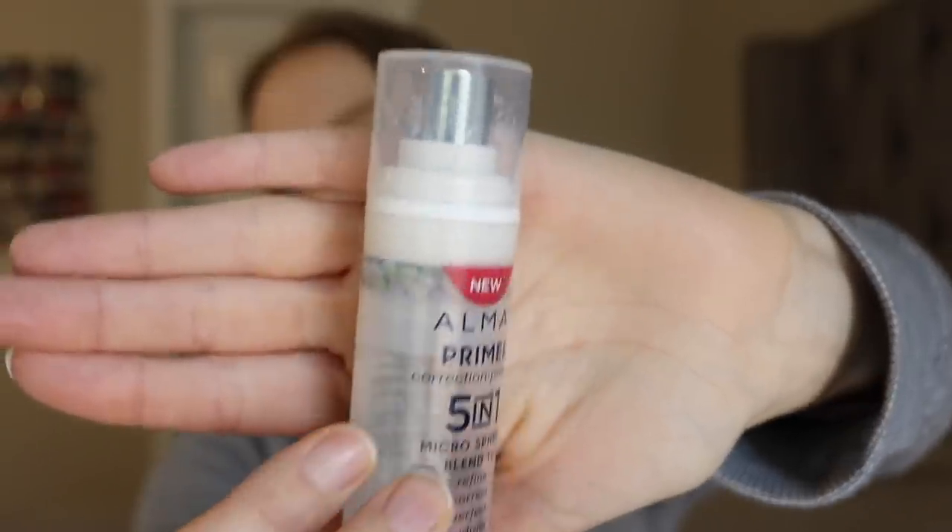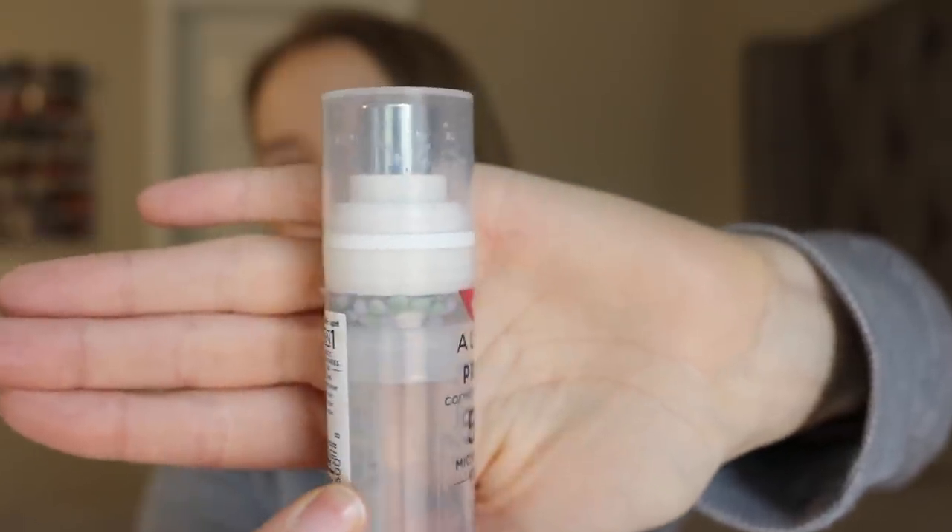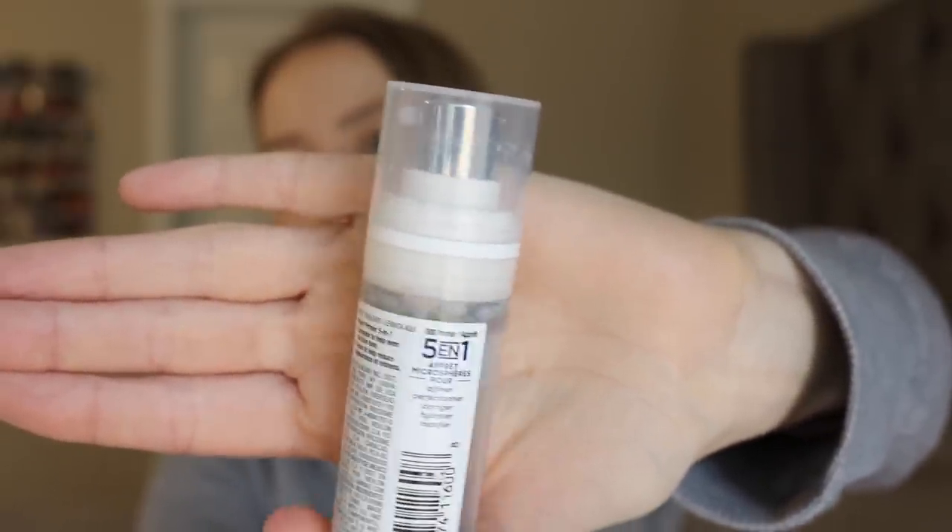Next is a product I have made a lot of progress on — the other primer in the project, the Almay 5-in-1 primer with color correcting beads. I'll insert a picture of where it was when I started. I've been using this nearly every day. There have been a few other primers I've been rotating in here and there, but I do really love this primer. I think probably another two weeks and I can have this done, so definitely by my next update I should have this finished.